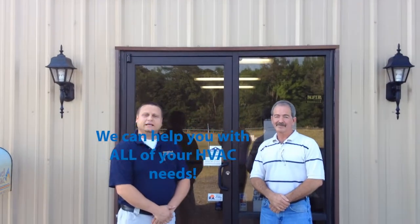Please call us today and get 10% off your first service call, and ask us how we can save you 25% on your utility bill.